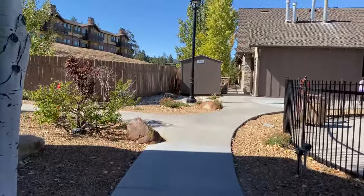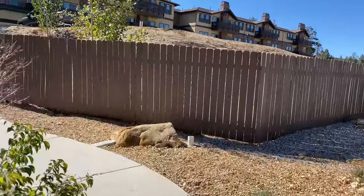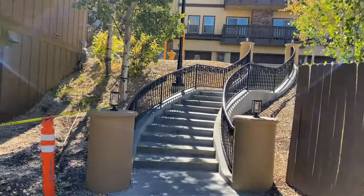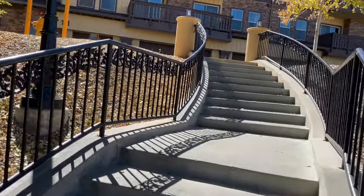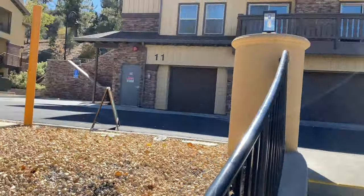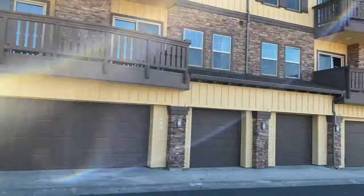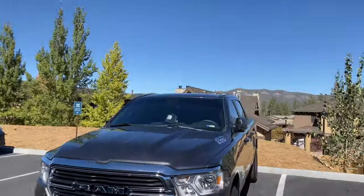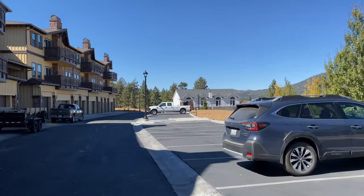I'll come do a more thorough pool excursion once those folks are gone. I'm going to go up to the parking lot that we had to park in to check in since they're doing all that construction. Just imagine this place loaded with snow — something special. We'll see you shortly.